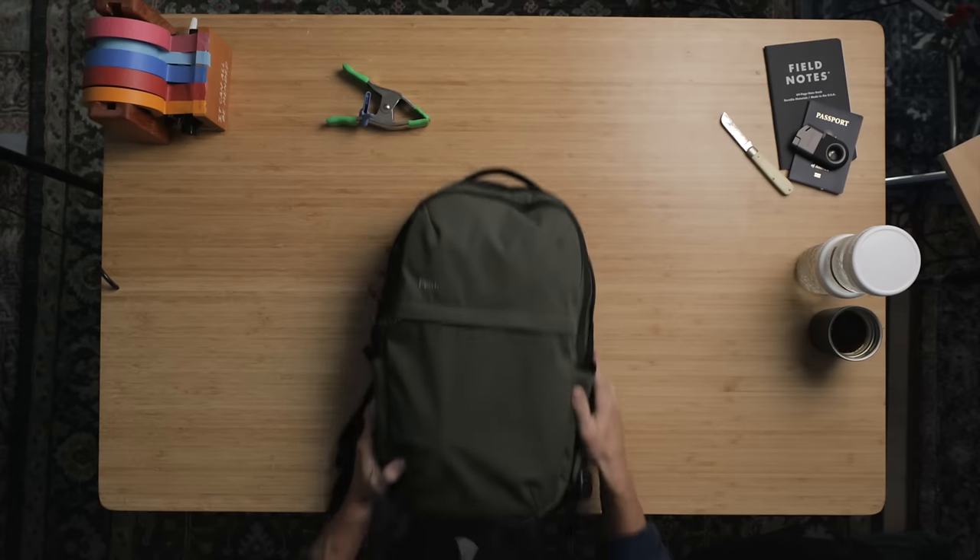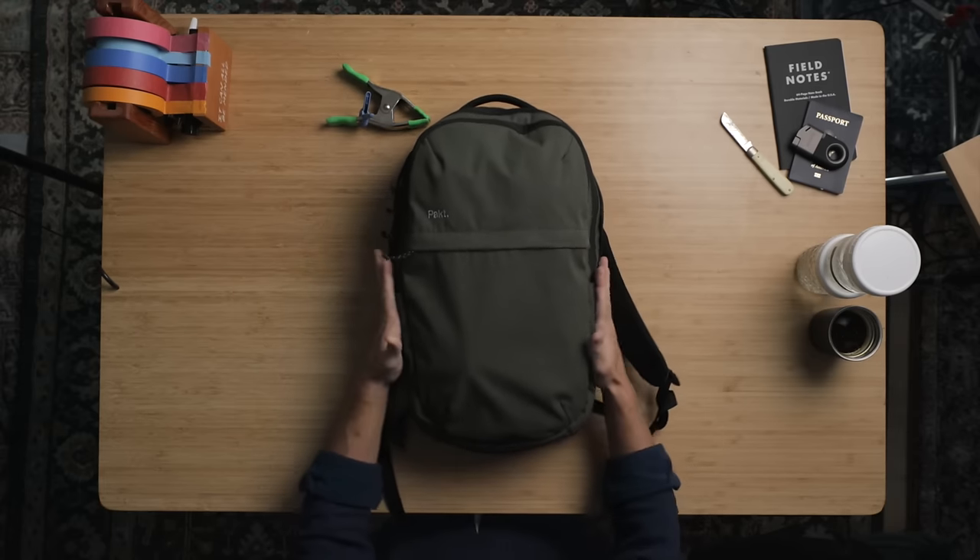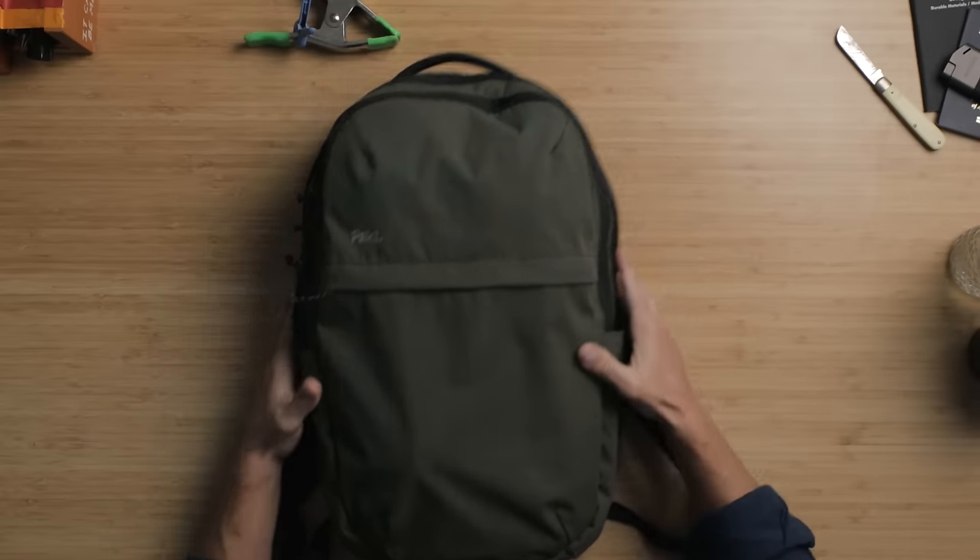Hey friends! I want to show you one of my current favorite daily carry bags. I just did an everyday carry dump at Huckberry — link to that below. It was a fun video. I share some stuff there that I won't share here, but I want to show you what I brought to them for the most part in this bag.